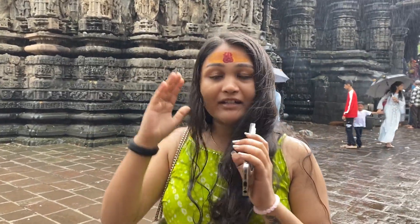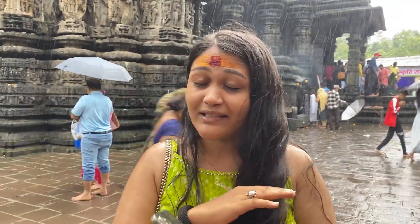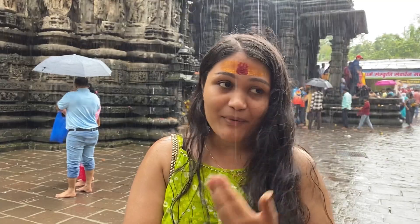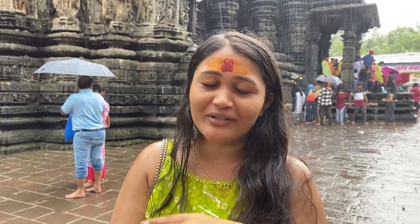This is a Pandav Kalin Mandir and it's been made in the 1060s. From the railway station it's about 2 km here.